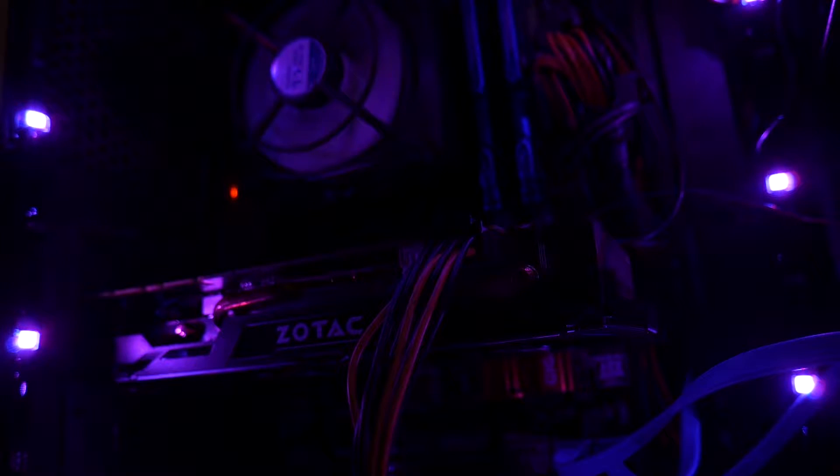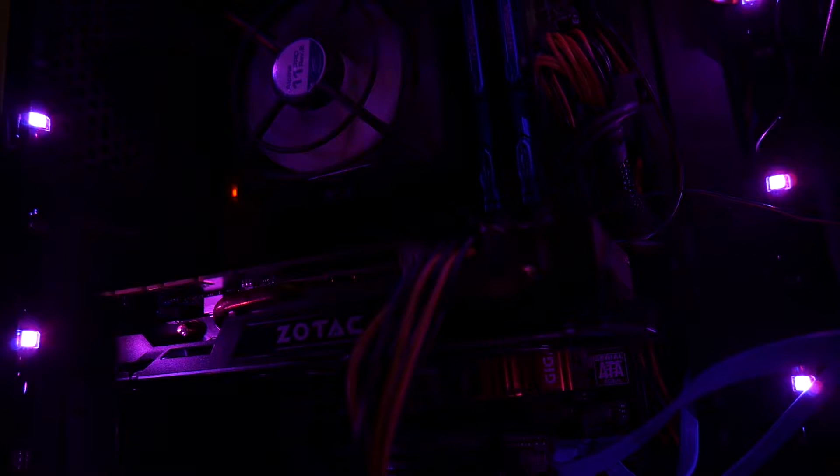Hello everyone and welcome to TechLoad. Today we're going to be looking at the difference between the NVIDIA GTX 1070 and the GTX 960.